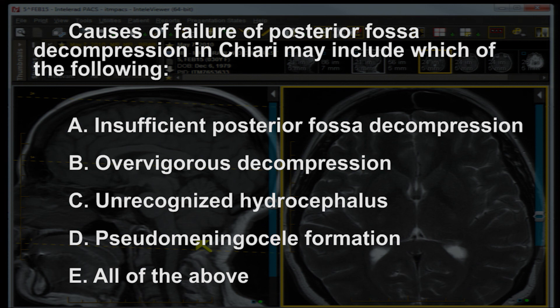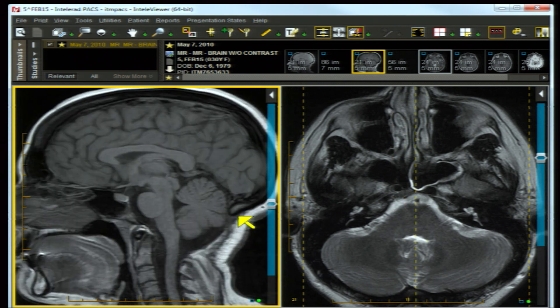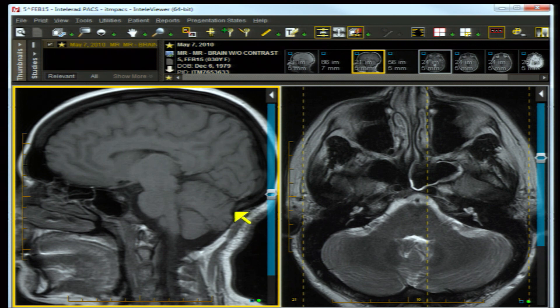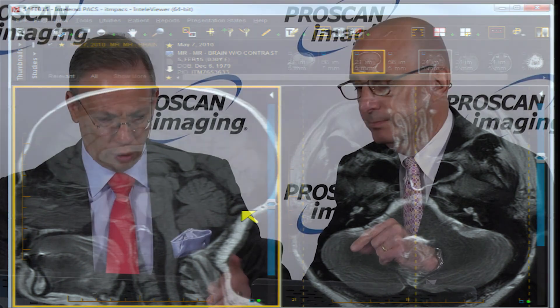I am going to go with all of the above, focusing on cerebellar ptosis. The idea is that you want to decompress the tonsils to reestablish CSF flow at the base of the skull - that's part of the problem. On the other hand, you can be too successful. If that suboccipital craniectomy is taken above the equator of the cerebellum, as in this case, the cerebellum can drop down. There's a little impression on the cerebellum from the residual occipital bone, and in a sense, it can reestablish some obstruction. This is a poorly understood and not uncommon cause of failure.